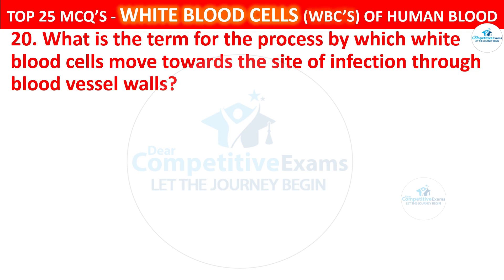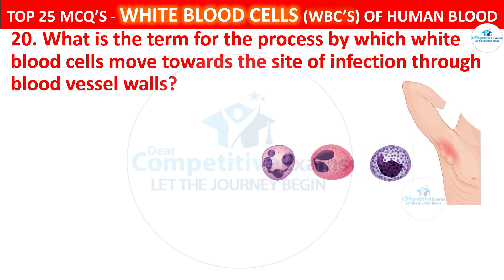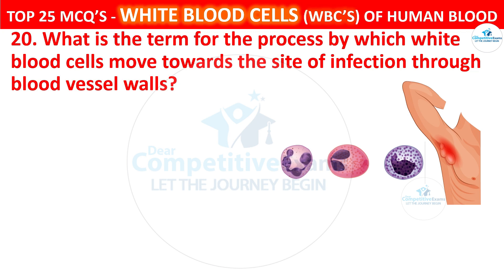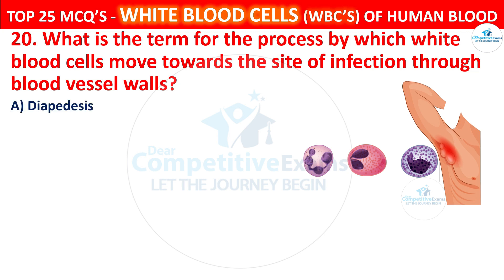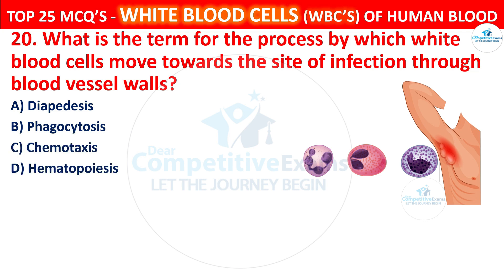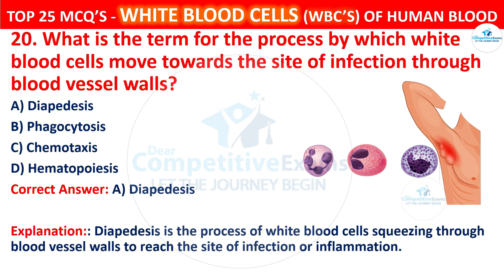Question 20. What is the term for the process by which white blood cells move towards the site of infection through blood vessel walls? Your options are diapedesis, phagocytosis, chemotaxis, or hematopoiesis. The correct answer is A, that is diapedesis. Diapedesis is the process of white blood cells squeezing through blood vessel walls to reach the site of infection or inflammation.